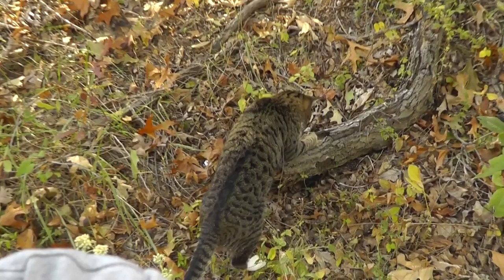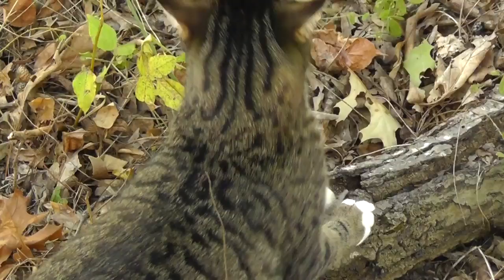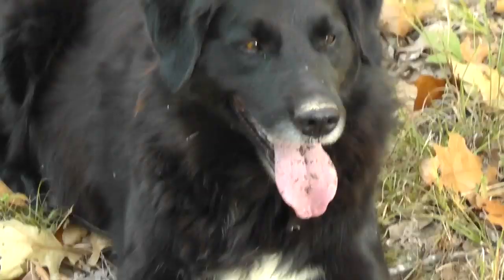That is Stuart and his cricket hidey hole. It is specialized just in case of attacks. And uh-oh — oh my gosh, cricket attack right now! Look out, Stuart, watch out! Oh man, hope he's okay.